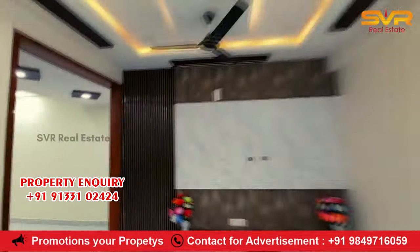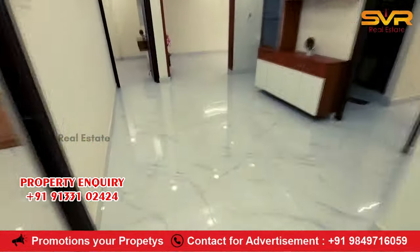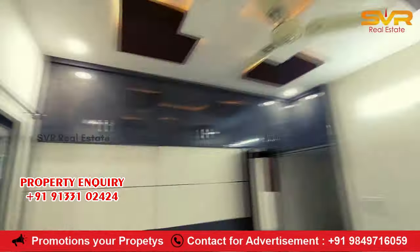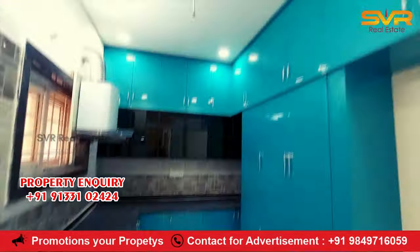Today, you are coming to the next property. This property is available in this video. Please watch this video. If you are watching our channel, subscribe, like, share. Please tell us in the comments below this video.